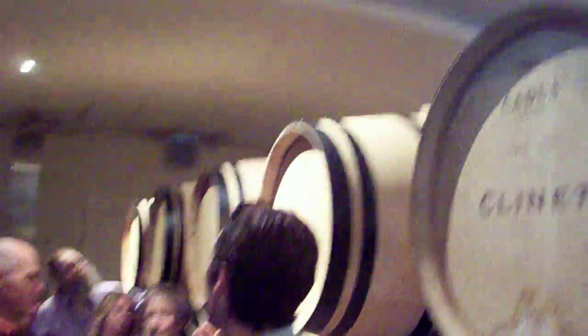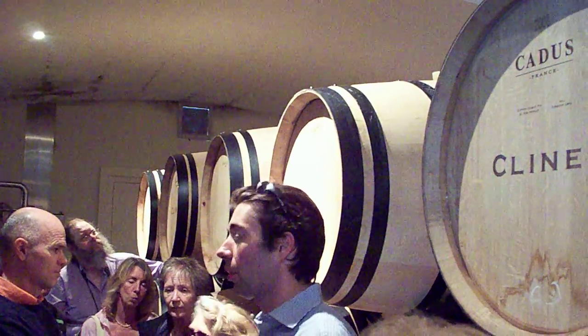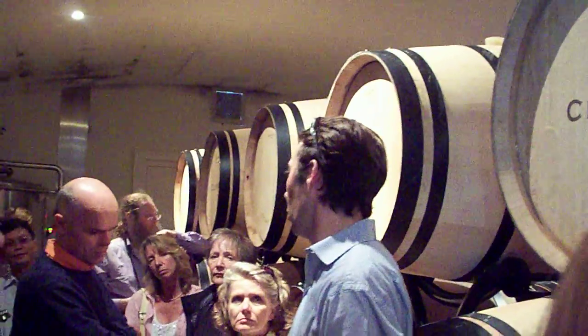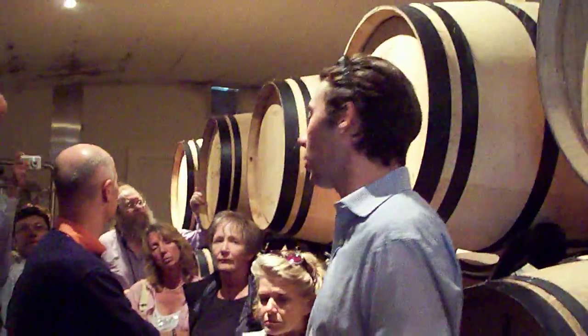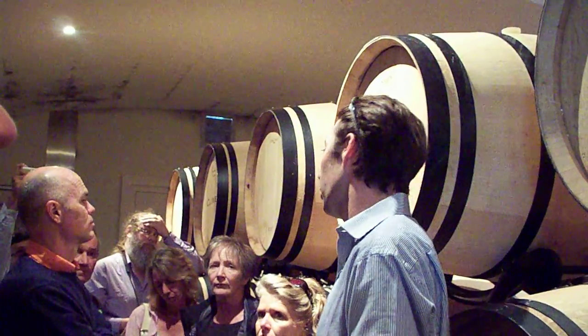More toasting will bring more toast flavors into our wines. In our policy, we try not to bring too much toast into our wines, but we use three levels because some wines can better match with that. It's mostly M and B rather than medium plus.